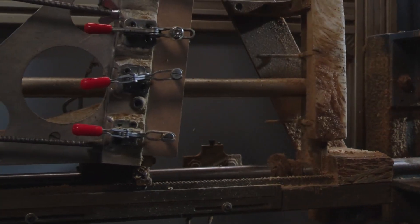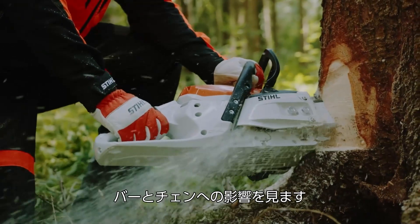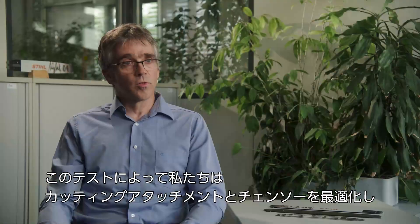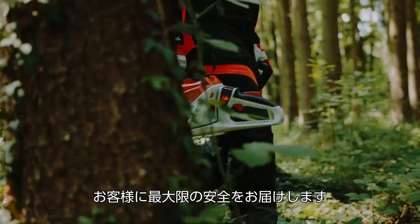The kickback test stand enables us to assess the strength of the kickback for the overall system of chainsaw, bar and chain. This helps us to produce a cutting attachment and chainsaw combination that gives maximum protection for our customers.